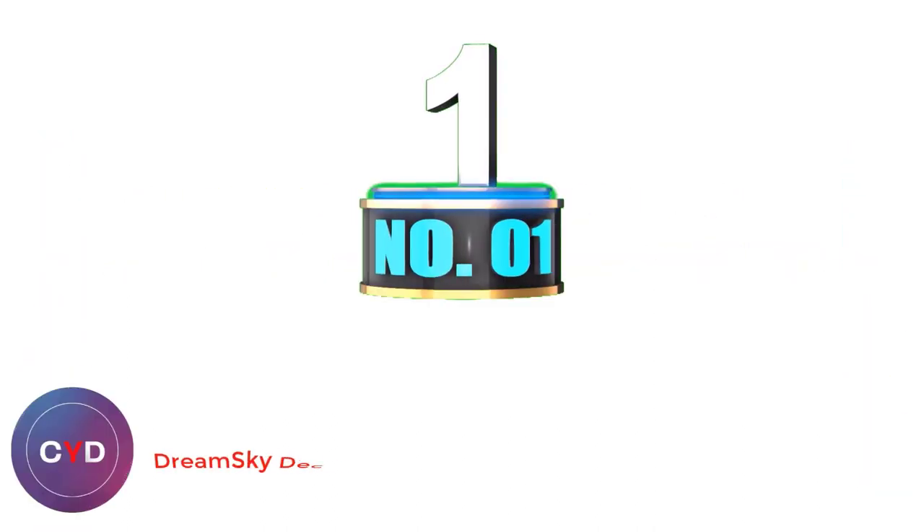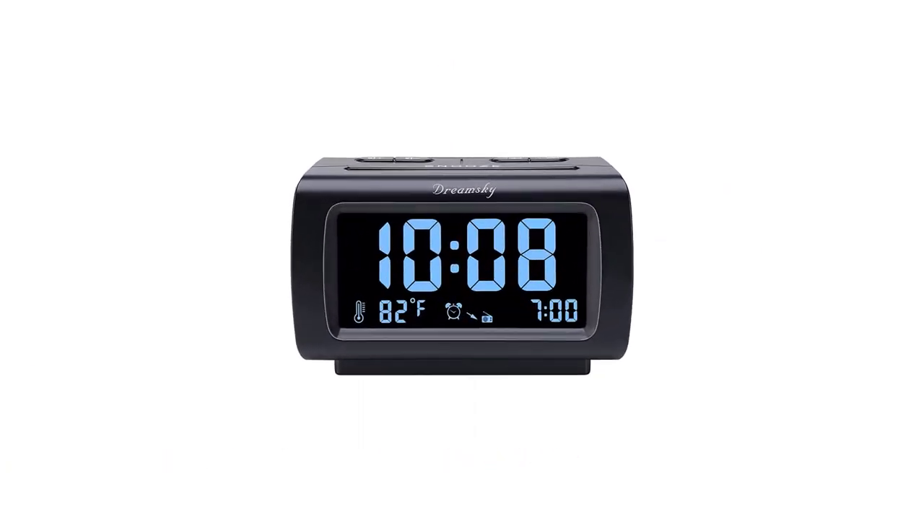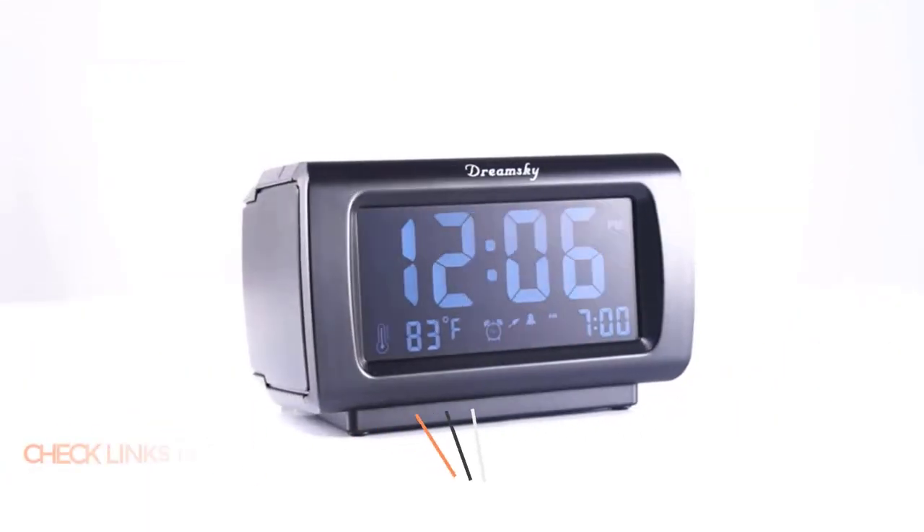Number 1: Dreamsky Decent Alarm Clock Radio. The Dreamsky Decent Alarm Clock Radio is one of the best travel clocks, and has a handful of features which add a ton of convenience to your travels.